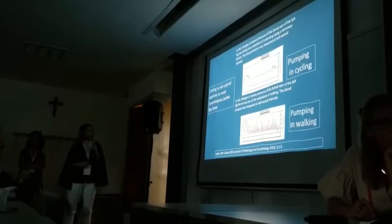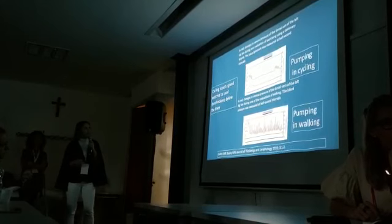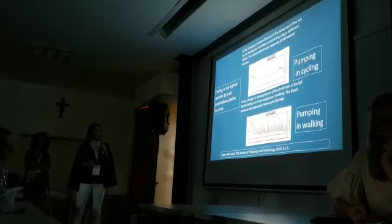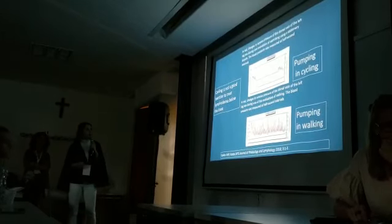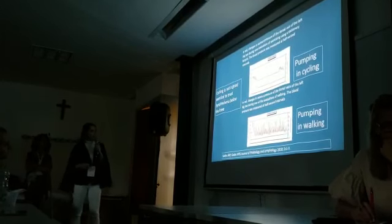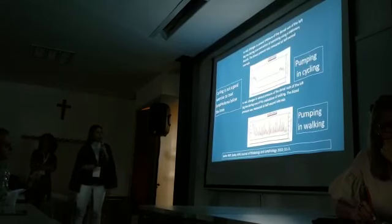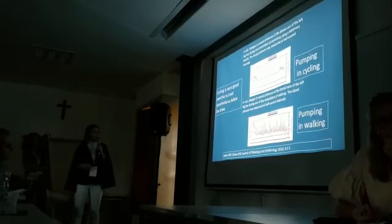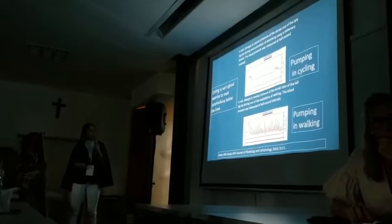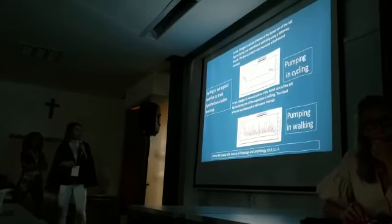In this article, shown in red on the graph, changes in venous compression of the dorsal vein of the left leg during one evaluation of exercise using a stationary bicycle are presented — blood pressure measured at half-second intervals. A second graph shows changes during walking. The pump effect in cycling and the pump in walking are different. Conclusion: cycling is not a good exercise for the treatment of lymphedema below the knee.